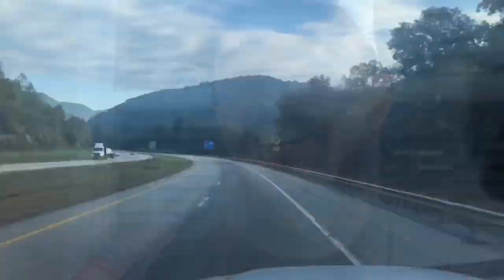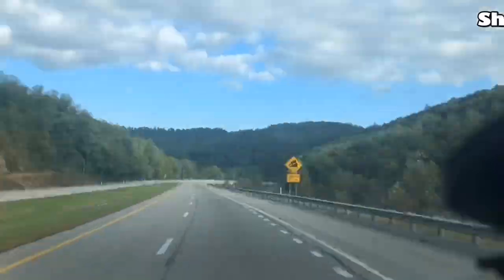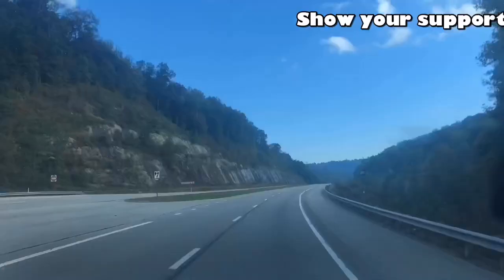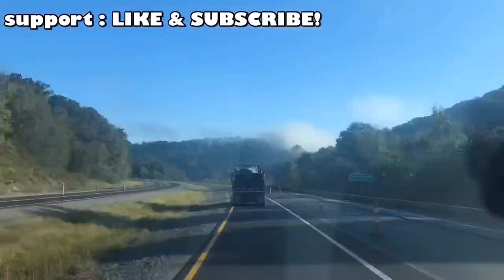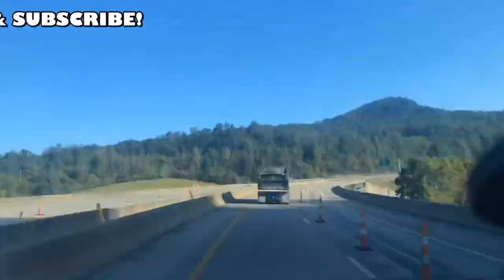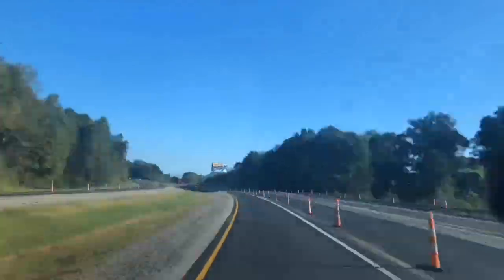Hey guys, if you liked that video go ahead and hit the thumbs up and don't forget to subscribe for more great content just like this. I hope you drive safe out there on the roads. My name is Jason and this has been My Hot Shot Life — I will see you on the next one.